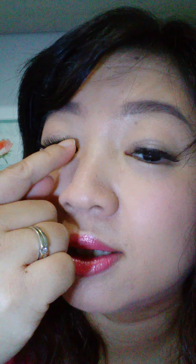As you can see, this side still has quite a lot of lashes. On this other side, it's starting to detach compared to the others, though it's still quite strong overall.